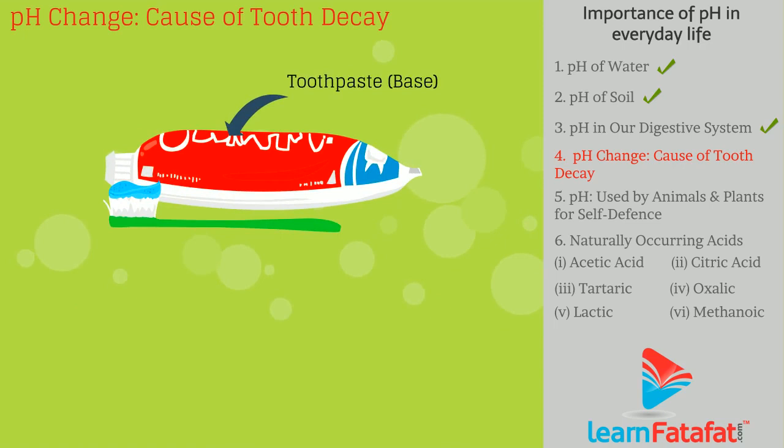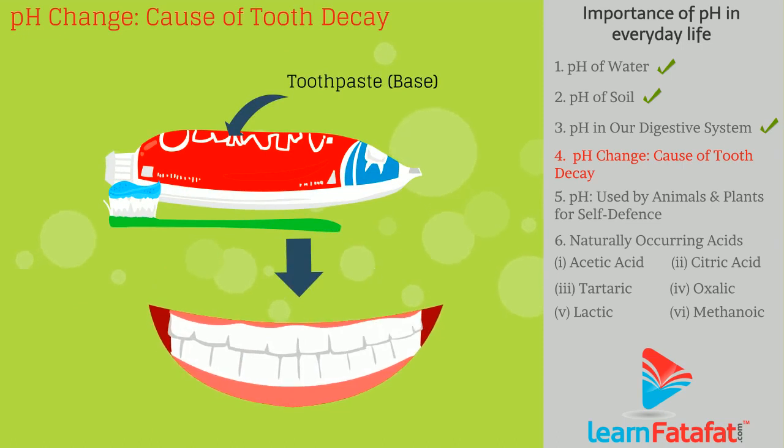That is why we use toothpaste, which is basic in nature, to neutralize the acid present in the mouth.